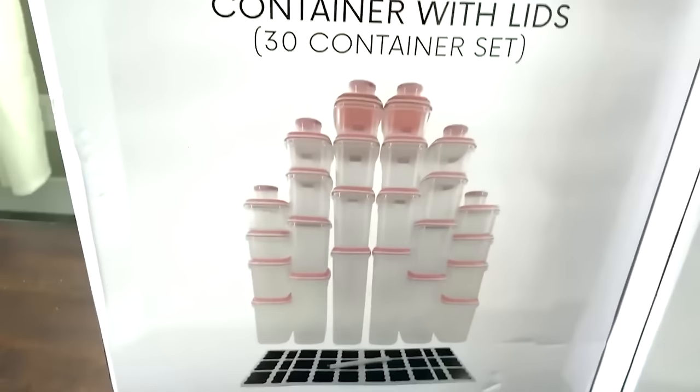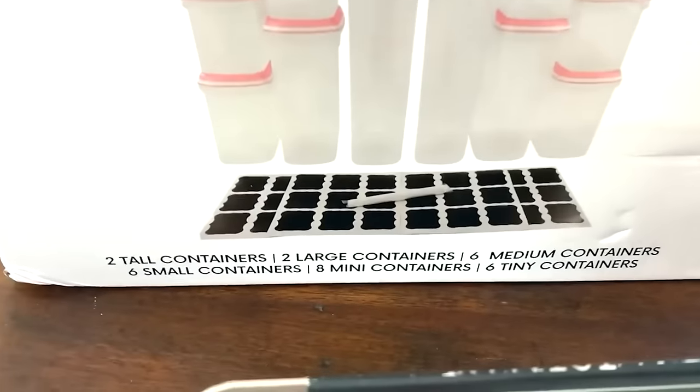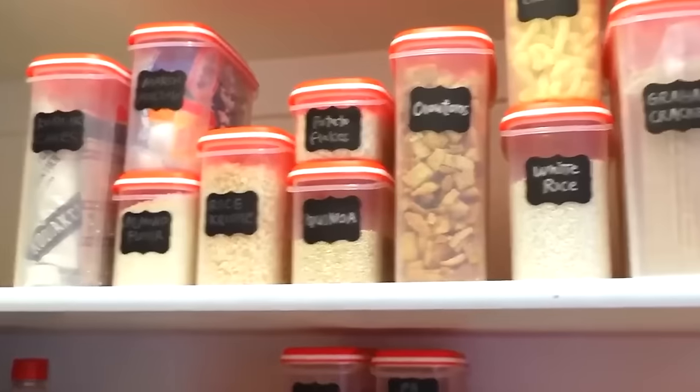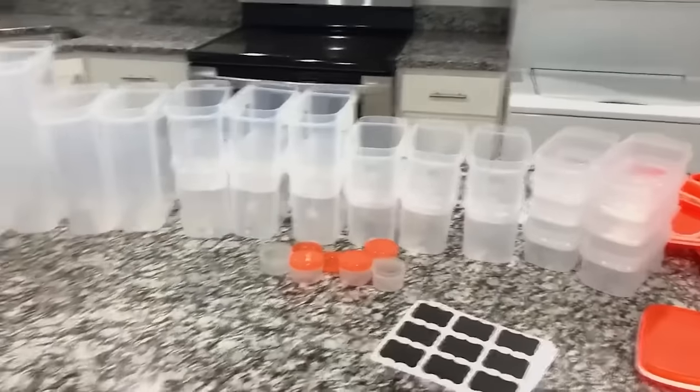Three years ago when I did my first pantry makeover video, I bought these food containers so I could put everything in a container instead of original packaging — stuff stayed fresh longer. Three years later, some of the lids don't snap on as well, which is a little annoying, but I still really like them for the price. Pantry containers can be really expensive, so I think these are really good, and until I'm ready to invest in something higher quality, these are just fine.